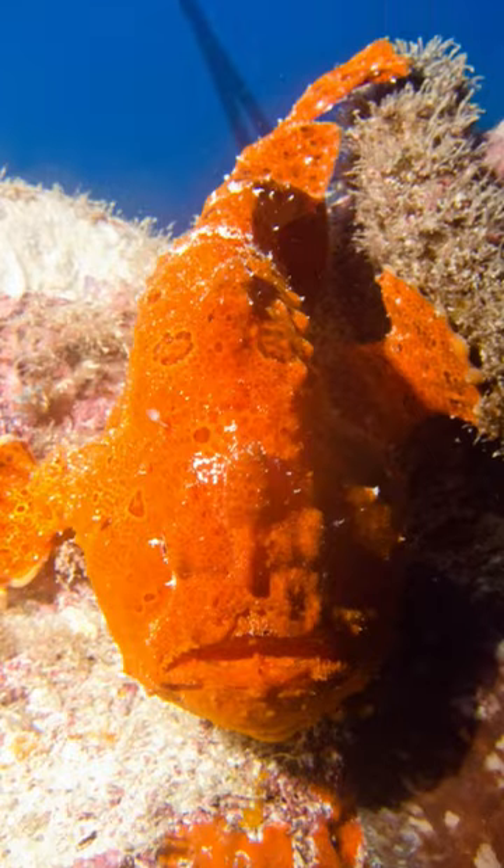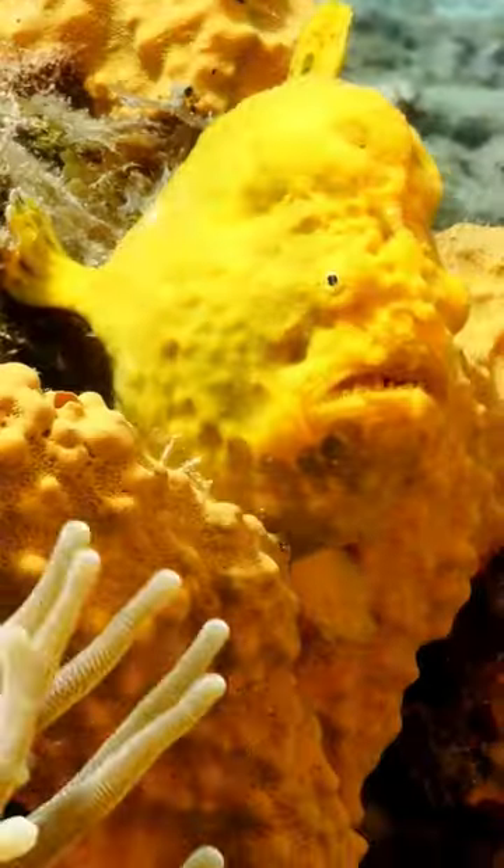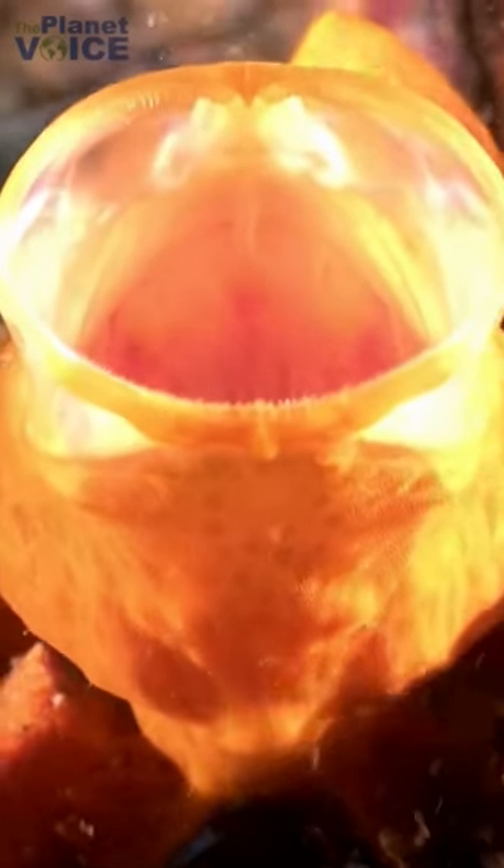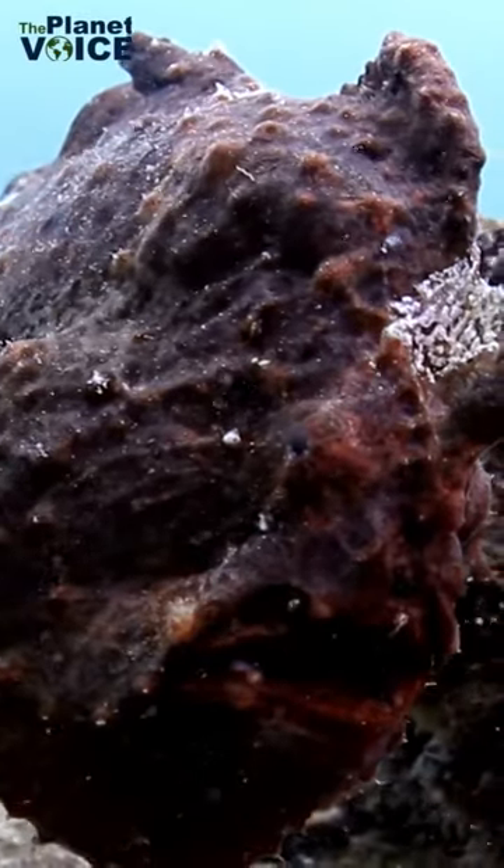Their coloring can vary from yellow, orange, brown, and green, making them experts at blending into their surroundings. They have a large mouth that can expand to twice their size, and they use a unique hunting technique to catch their prey.